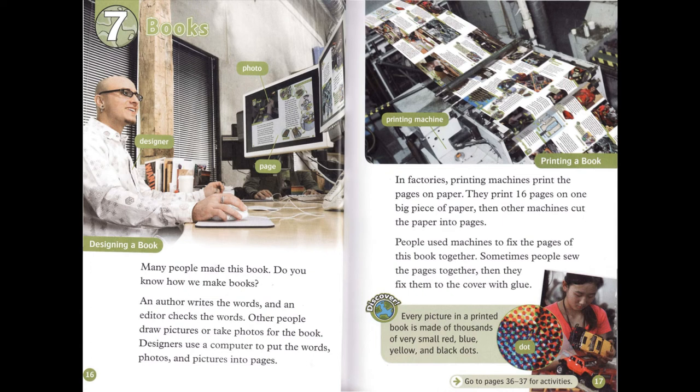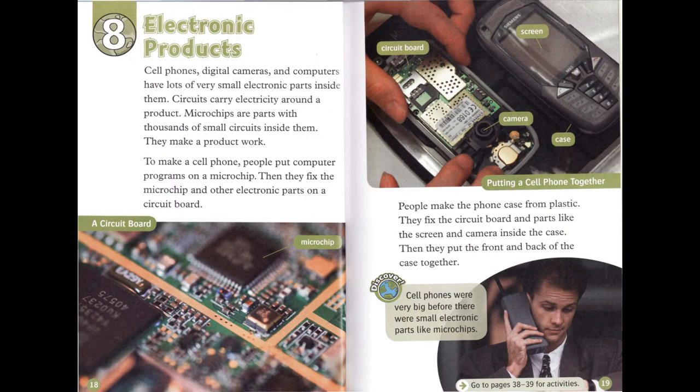Chapter 8: Electronic Products. Cell phones, digital cameras, and computers have lots of very small electronic parts inside them. Circuits carry electricity around a product. Microchips are parts with thousands of small circuits inside them. They make a product work.